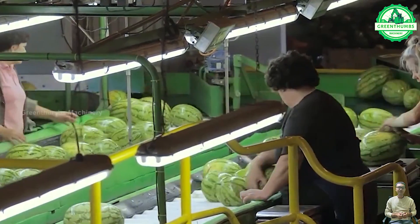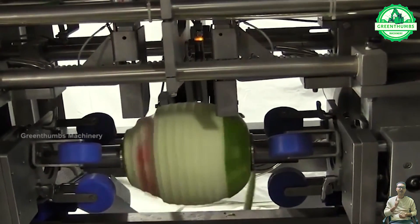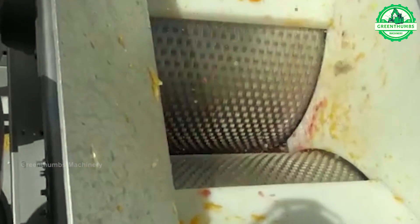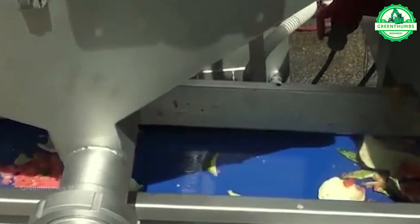Watermelon can be processed into various products such as fruit slices, juice, jam, smoothies, ice cream, or pickles. This processing creates diversity and creativity in using watermelon, making it a popular and enjoyable choice.